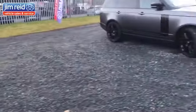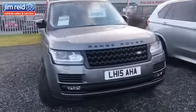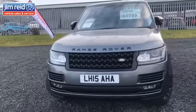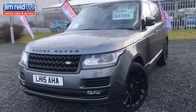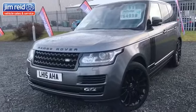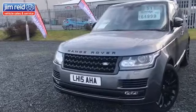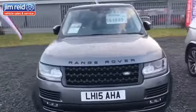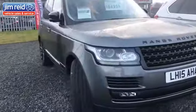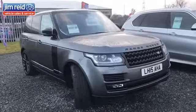Now, if you've got no objection with budget, we've got an absolutely lovely Range Rover Autobiography here. It's a 4.4-litre turbo with just 15,000 miles on the clock on a 15-plate. This car was over £120,000 brand new, and we've got it up at $64,999 — absolutely a lovely vehicle with every optional extra you could wish for.